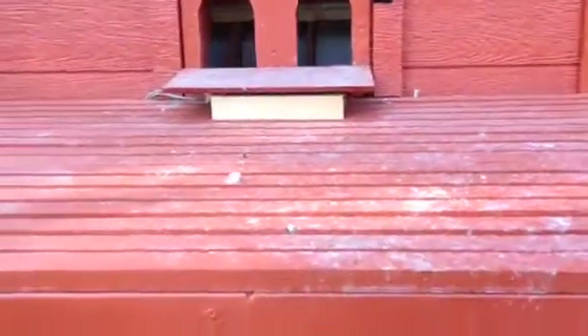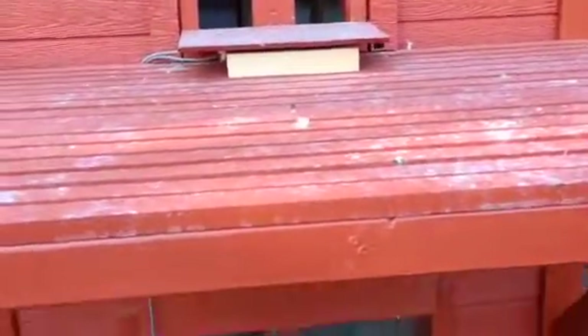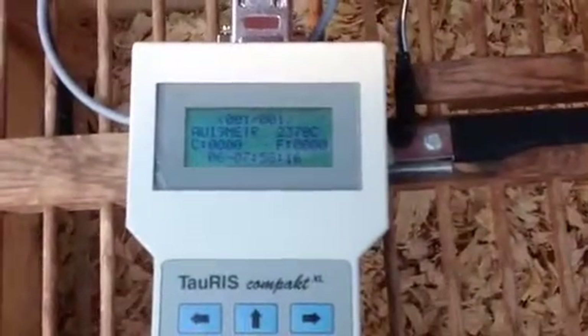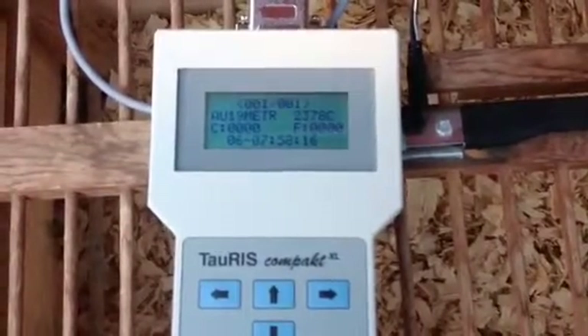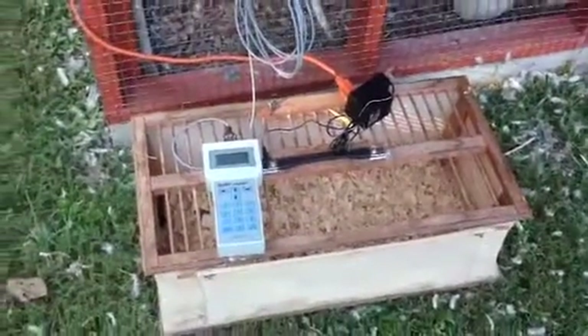So basically the pigeon comes home, it will walk across the sensor, the sensor picks up the signal, puts it into the computer, and the computer times when it came home. In this case you can see that that particular bird, number 2378, timed in at 75816. And that is how we tell exactly when the pigeons got home.